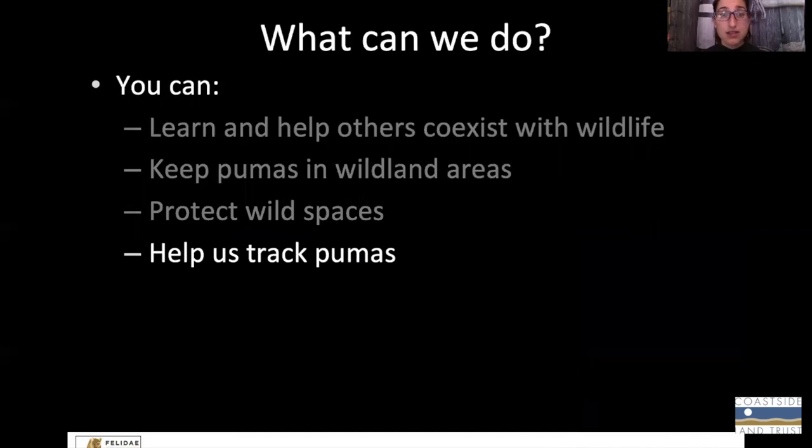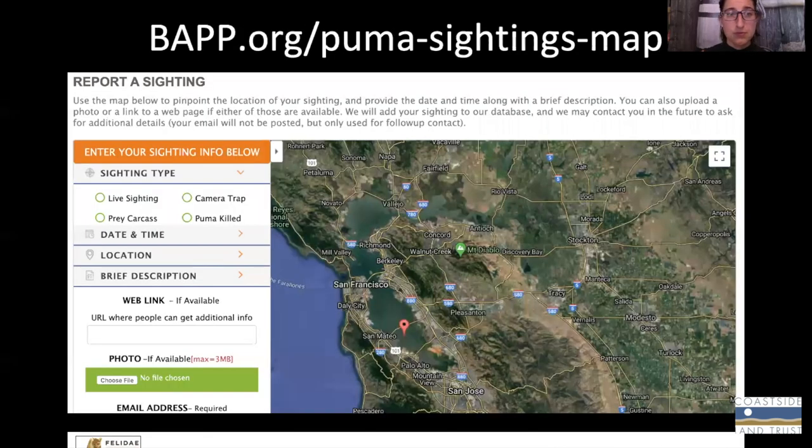The last thing is you can help us collect data for our research — help us track pumas and bobcats. On our website, we have a map where you can add your sighting. So if you see a puma or a bobcat when you're out hiking, or if you have your own camera trap in your backyard, or if you see one reported on social media, you can submit that to our website and we use it in our research.